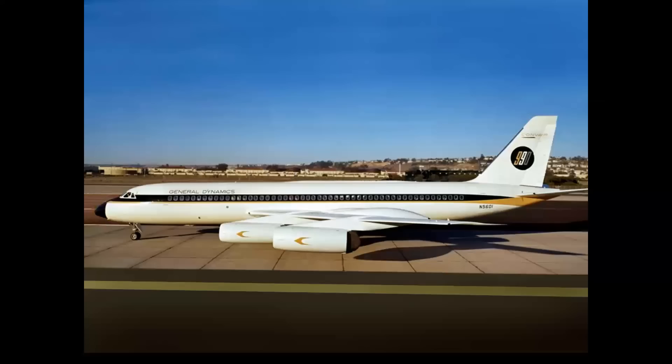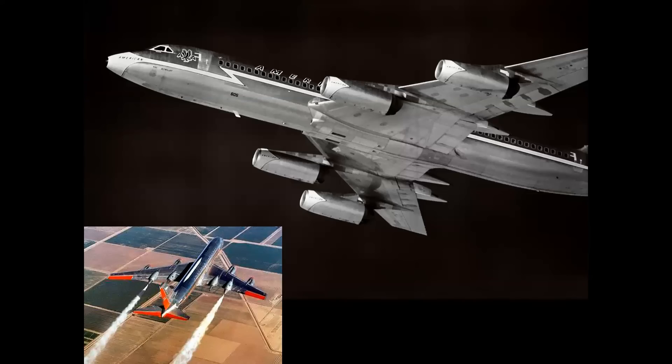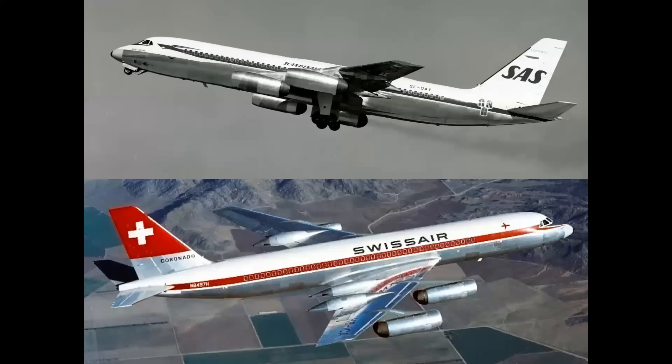The 990, the 880's big brother, got 100 numbers higher and was considered the world's fastest commercial airliner before the Concorde. You see the aft fan CJ805-23 turbofans on the pylons, plus two speed pods with cone shock cones on each wing trailing edge — this mitigated the shock wave at that speed along the boundary layer of the wing. A primary user in the United States was American Airlines. Those shock cones doubled as fuel tanks. In Europe, primary users were SAS and Swissair.